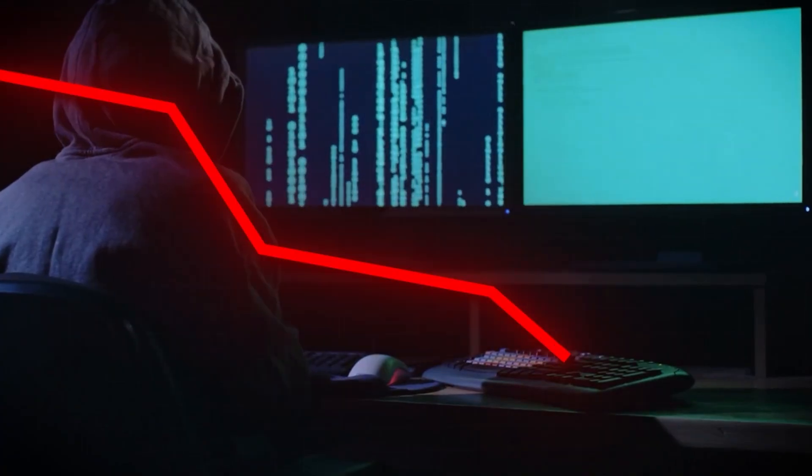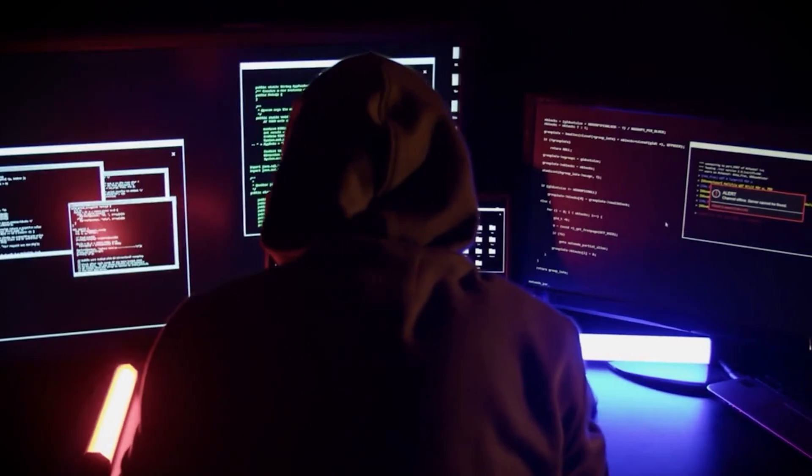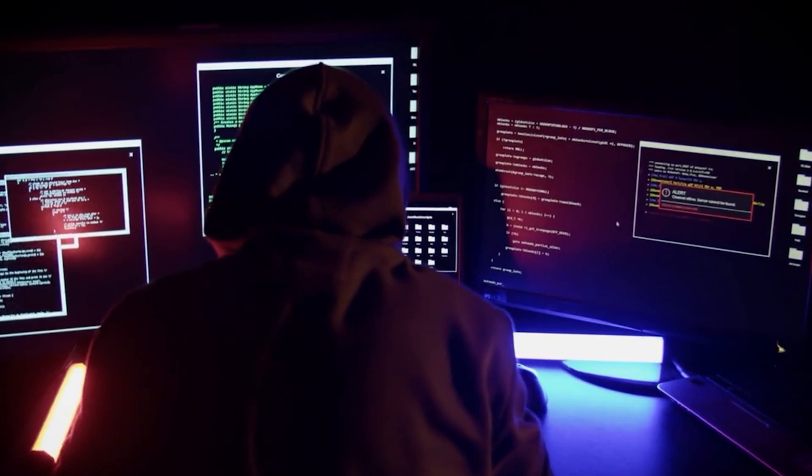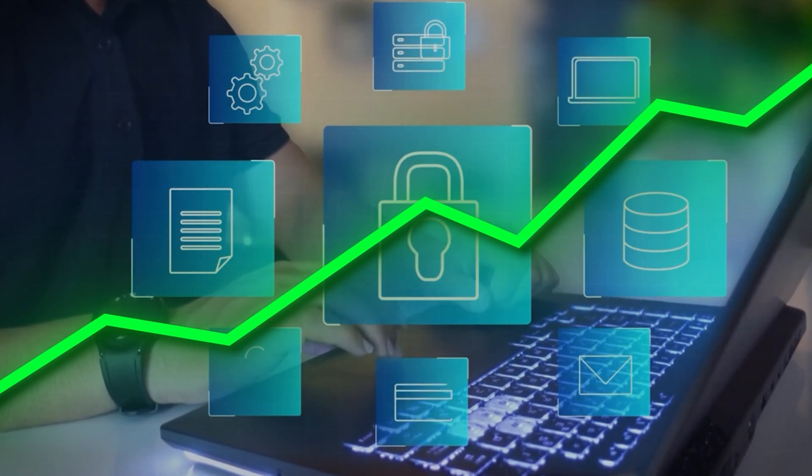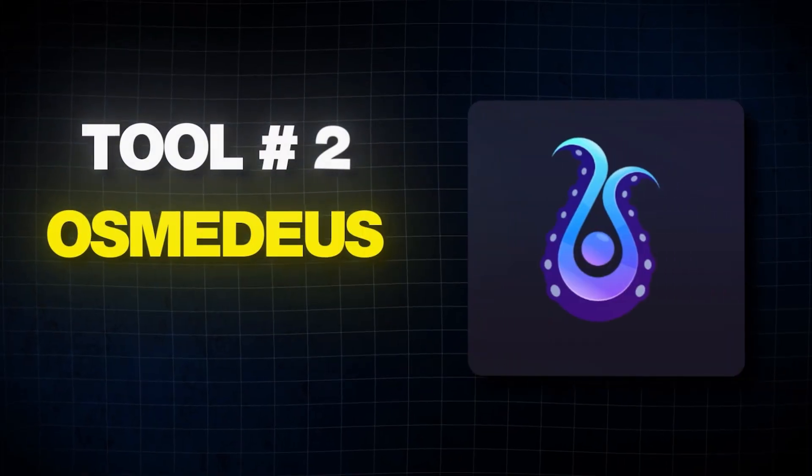Over the years our attention span has gotten shorter and shorter, and hackers have to act faster and faster. That eventually led to our current reality where speed is key. Now there are multiple ways to go about speeding up your hacking process, and that's where tools like Osmedius become extremely useful.